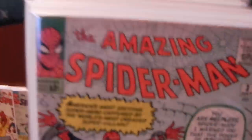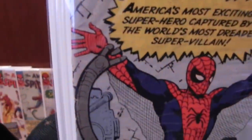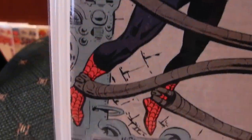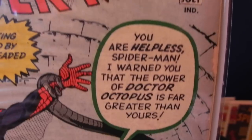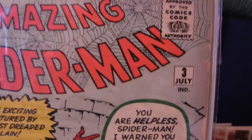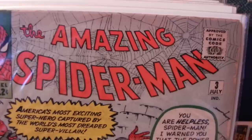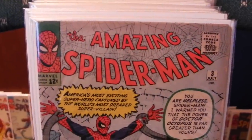Amazing Spider-Man number 3 — this was also one of the best condition comics in the whole group, as far as the ones I wanted to keep. Real nice shape. A few issues along the bottom, a nice little crease there, and a little bit of Marvel chipping. But this bad boy is missing about 5 or 6 pages that were ripped completely out of it — the first two and the last two, and I think there was another one somewhere that got ripped off. So unfortunately that one's incomplete.